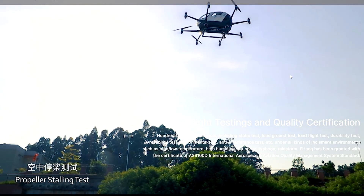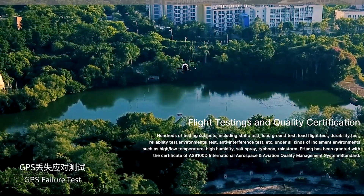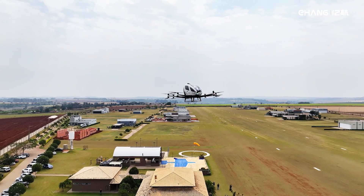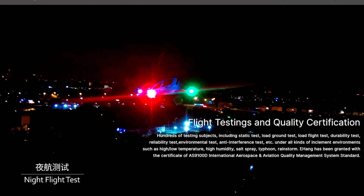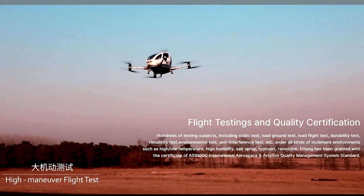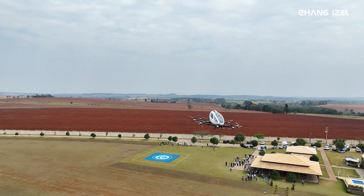Ehang has showcased the EH216 globally, and it's got that Jetsons vibe we've all been waiting for. No need for traditional airports — this sleek bird can land right in your backyard. Just imagine your neighbors looking up and saying, 'Oh look, there goes Dave again, flying to his yoga class.' So get ready road warriors, because the future of transportation is soaring just above our heads.